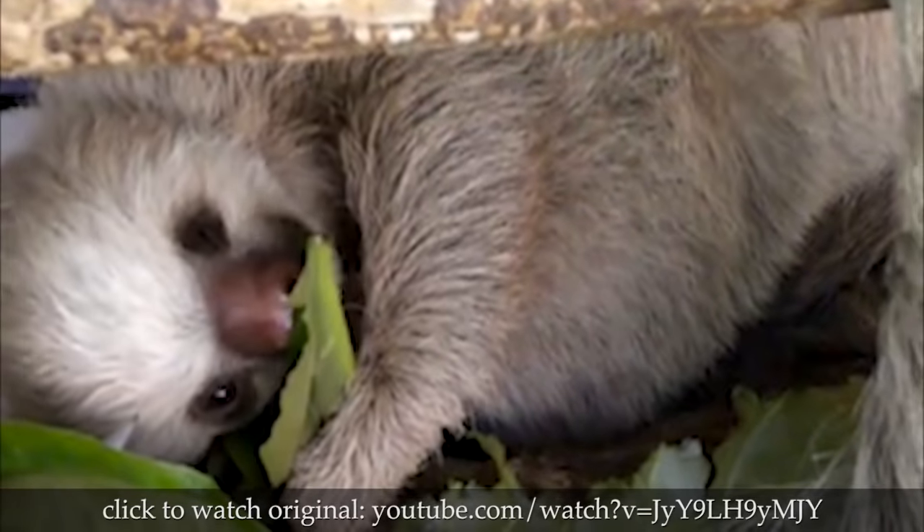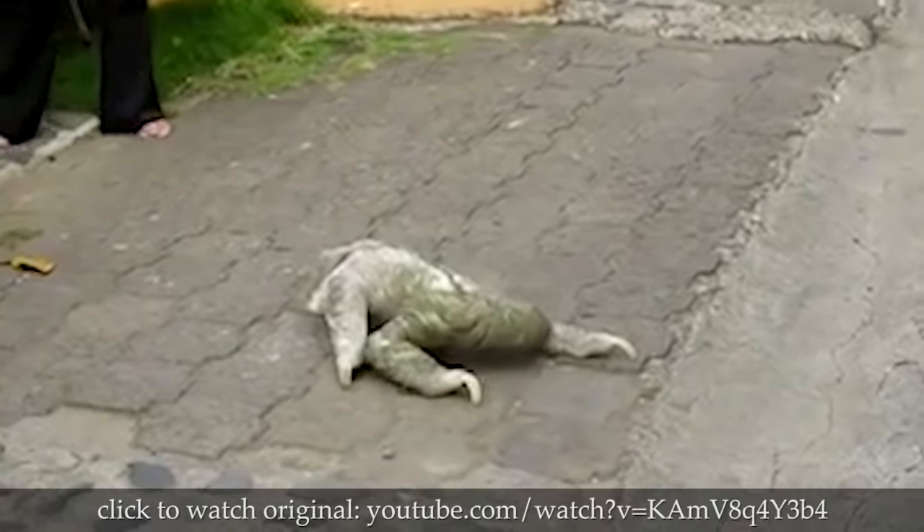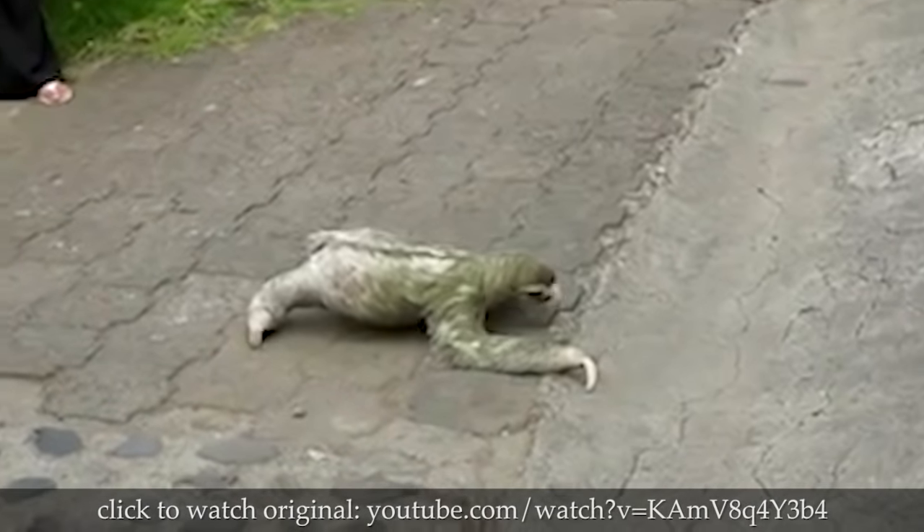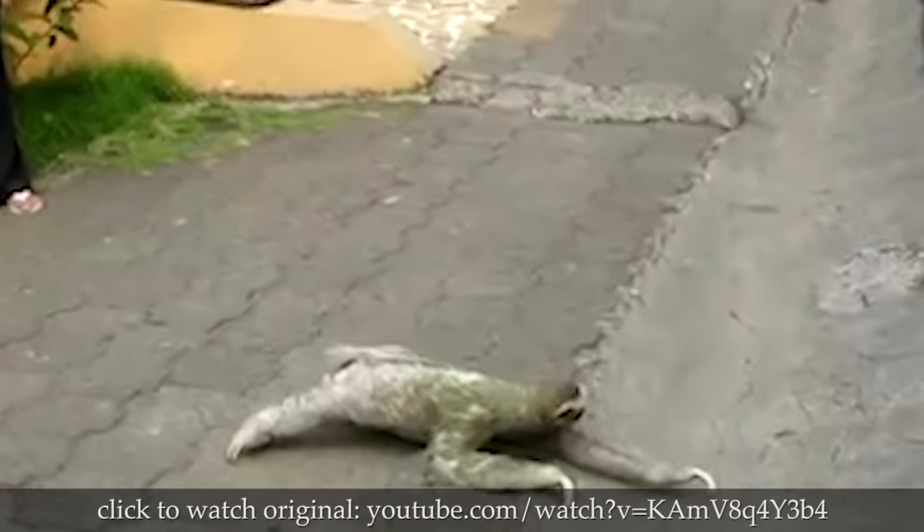The only drawback being, they taste like leaves. On average, the sloth can move around three feet per minute, which is an impressive three feet per minute faster than a dead sloth.